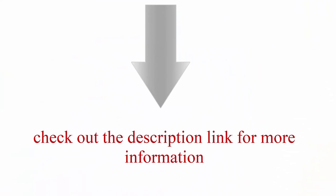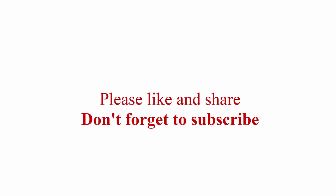Check out the description links for more information. Thanks for watching. Please like and share, and don't forget to subscribe.